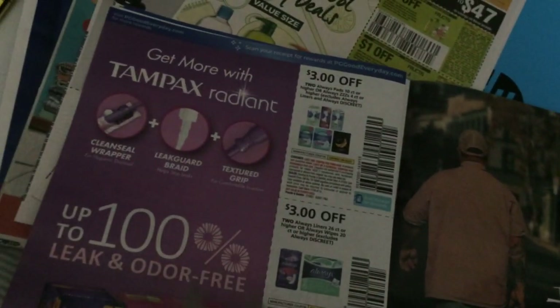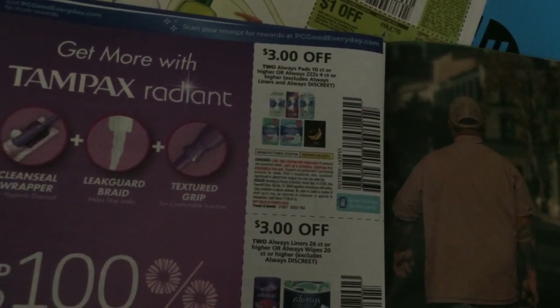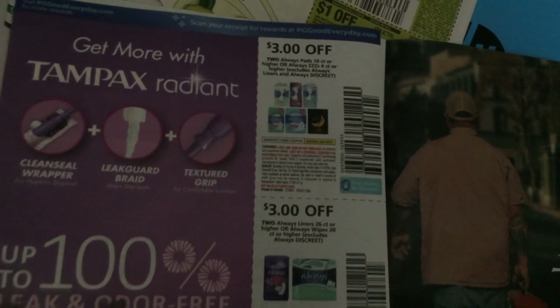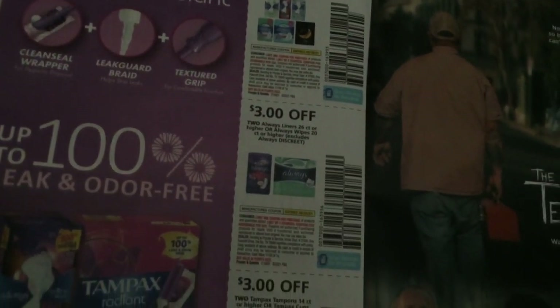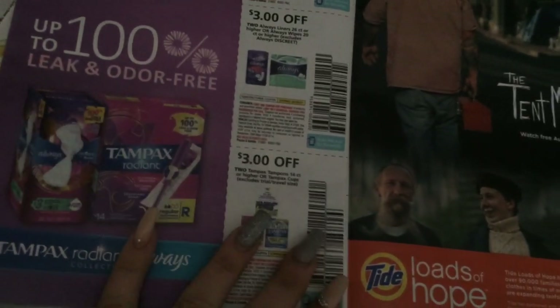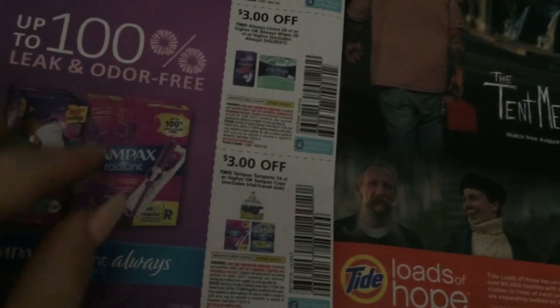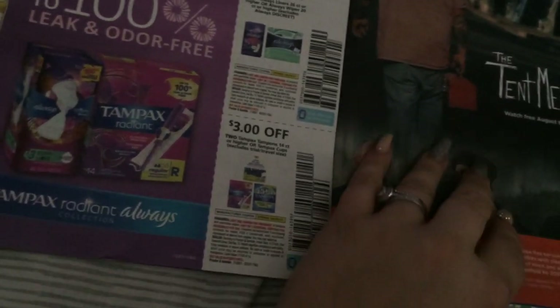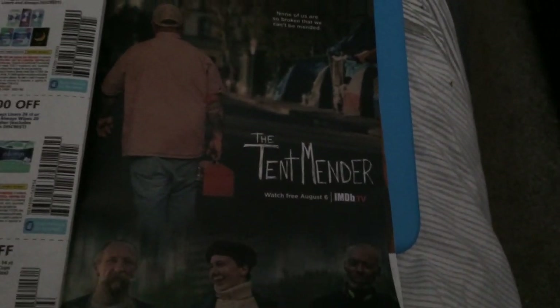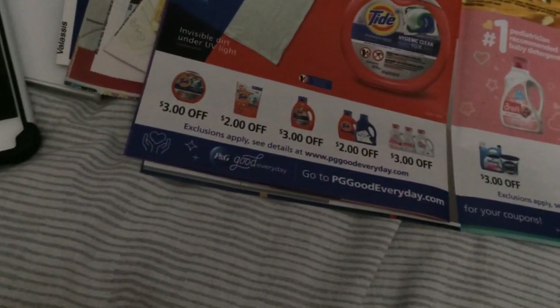We have a three-on-one for the Crest Advanced Gum Restore — the more expensive ones — and then two on a multi-pack. For feminine products, we have three on two of the Always pads, a bunch of different ones. Three on two for the liners. Sorry if you hear a vacuum in the background! Three on two for the Tampax tampons, 14 count or higher.